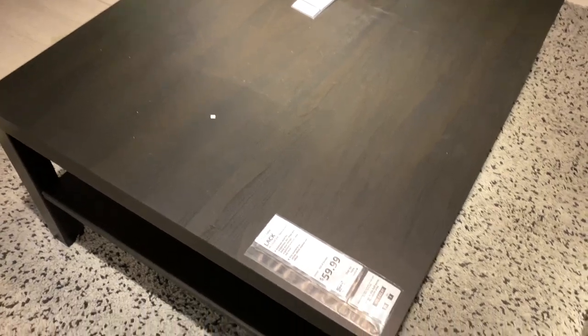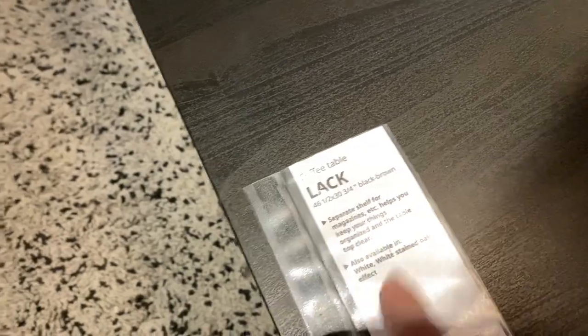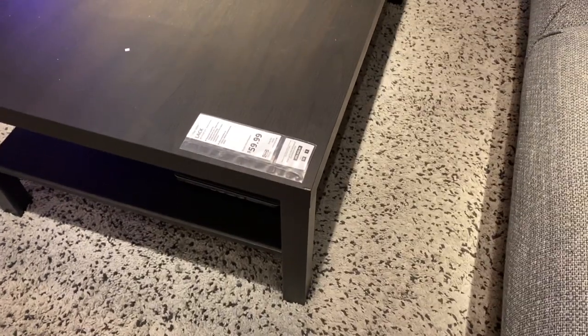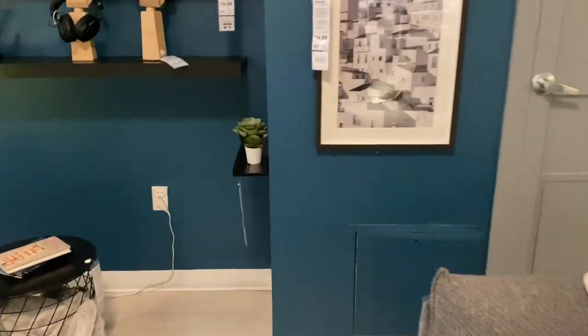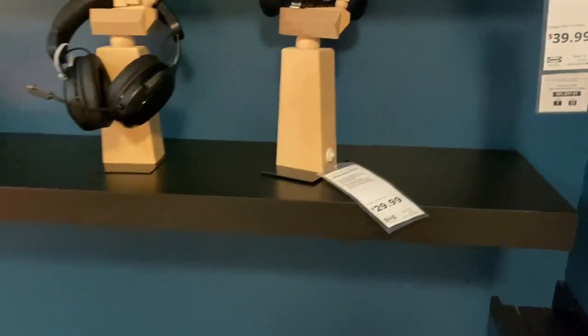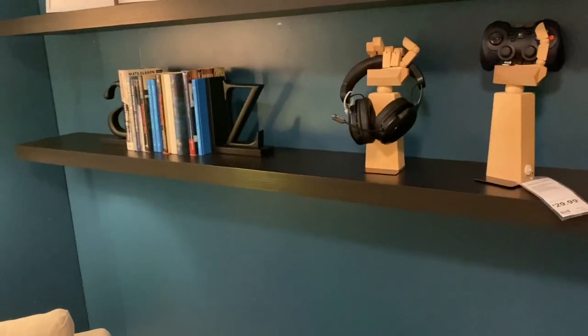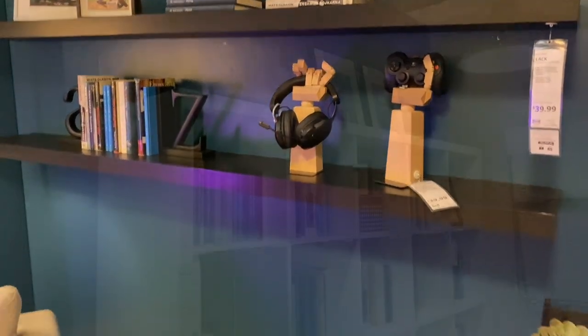This table right here was exactly what I was looking for — this is the Lack coffee table and that's exactly what I wanted. I wanted an oversized coffee table in black to create contrast for my new home. This one is $59.99. They were out of the white one at this location but they did have this color in stock, so I might pick one up. These floating shelves might also be something I'd love to get at $39.99 each. I love how they look especially against a painted accent wall, but I have to really think about it.